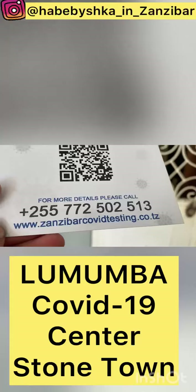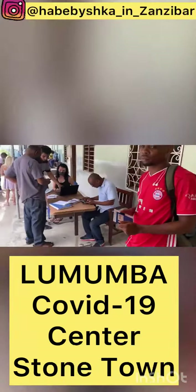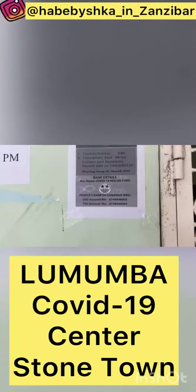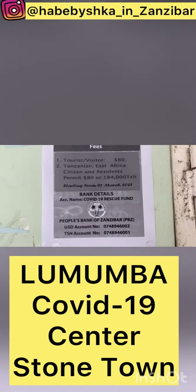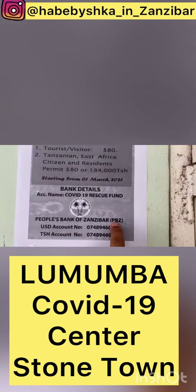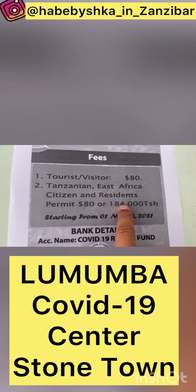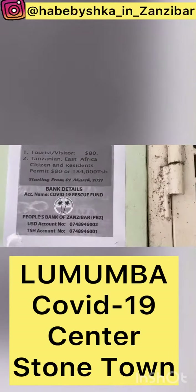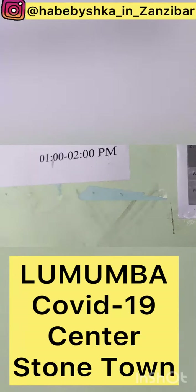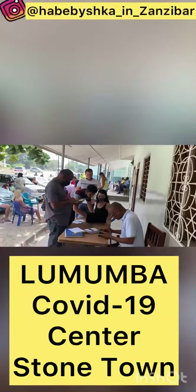After that you should pay. If you pay by Visa card or Mastercard, you can pay here at Lumumba or you can pay online. But if you have cash, you have to go to the bank first and pay at the bank. The cost is 80 dollars for tourists, and East Africans can pay in shillings. It's better to pay before you come and arrive here with the reference number and the bank receipt.